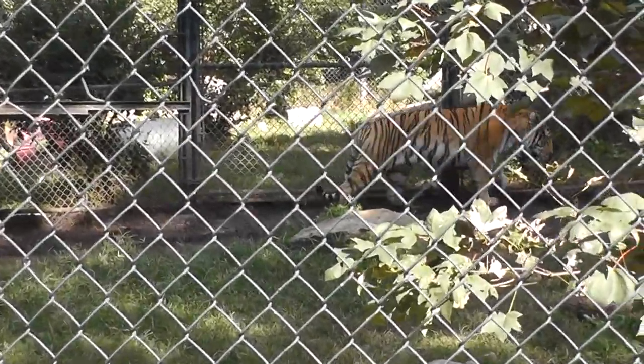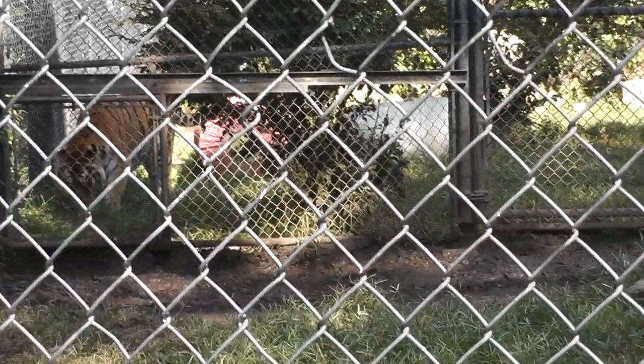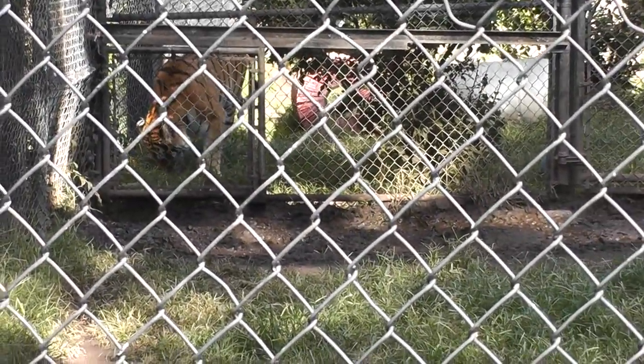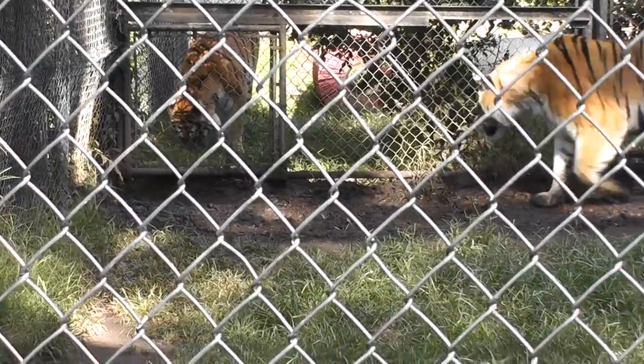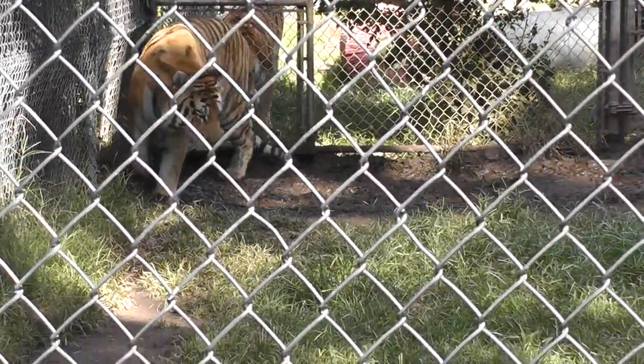So there he is. See if we can get a better shot. The Amur Tiger. I think there's a female in the next cage. That's why the male keeps going back and forth next to that cage.